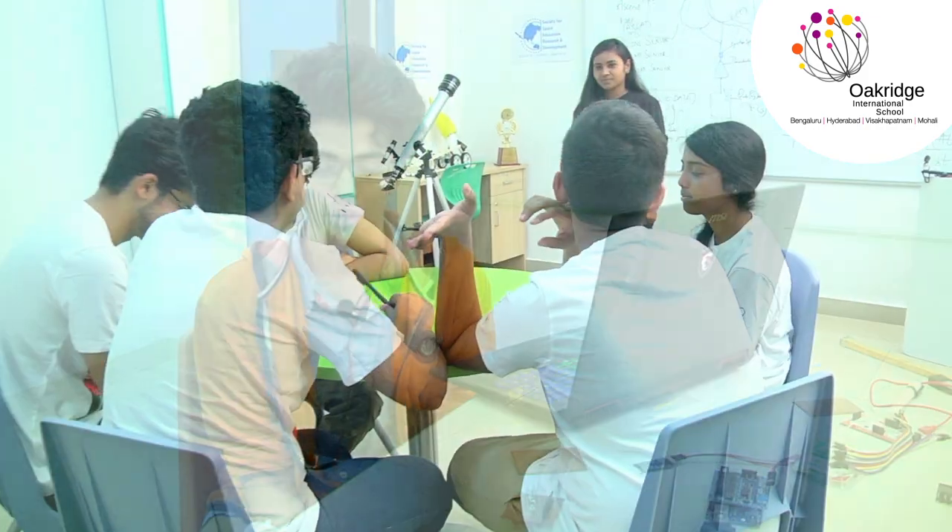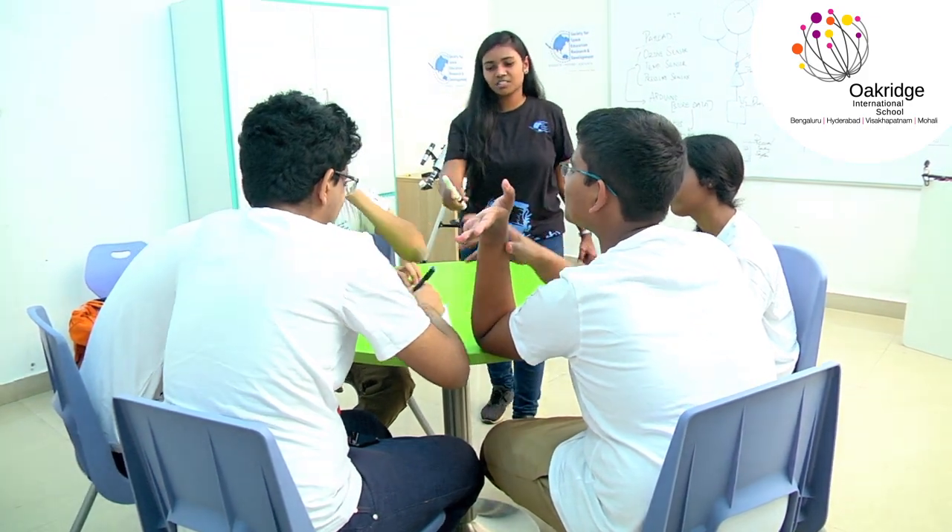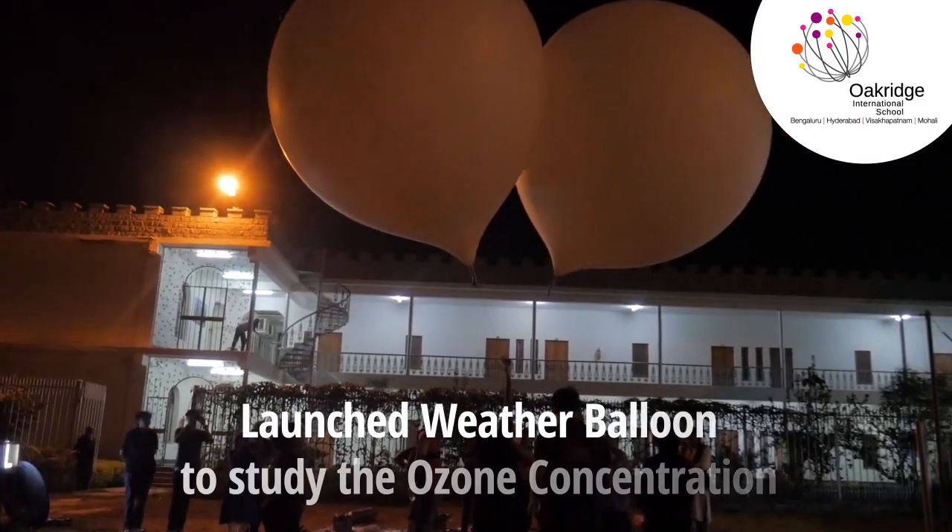I wired all the components and I did extensive testing on them for the extreme conditions that they were going to undergo. I have dealt with electronics before, but never to this extent. So it was a really good learning experience for me.